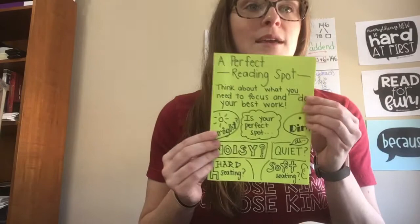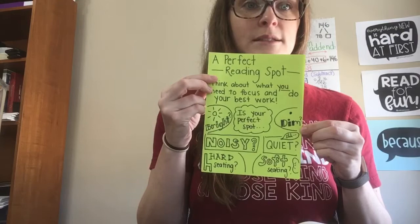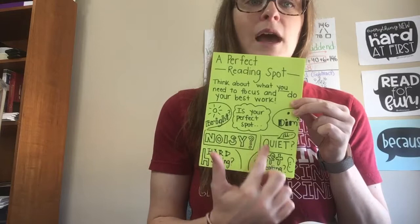You're going to need to think about what you need to be focused and to do your very best work. Here are some things you might want to think about: Is your perfect reading spot a place that's bright and has a lot of light? Is it a place that's dim, with a little less light? Is it someplace totally quiet, or someplace with a lot of noise? Or maybe you're in the middle and you like some quiet music as you read?